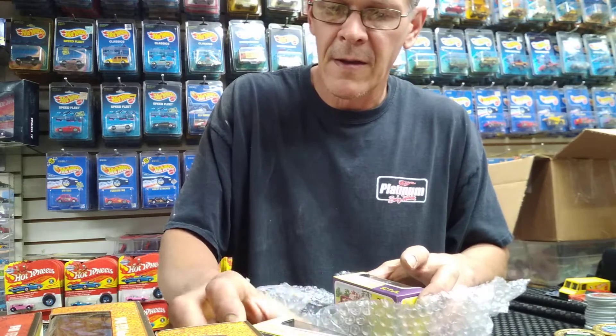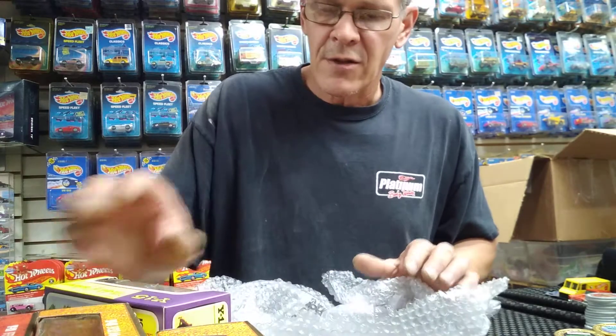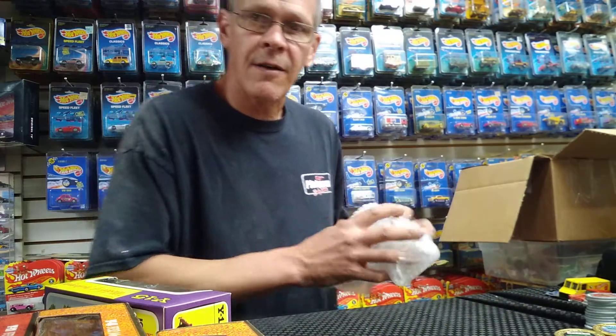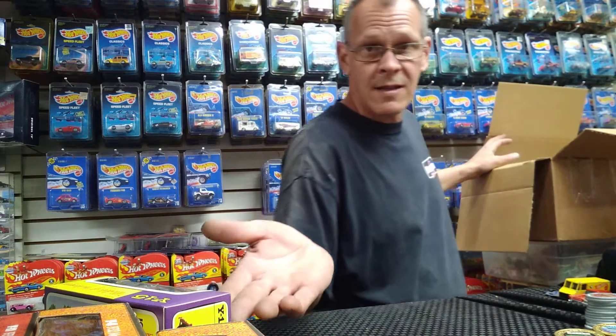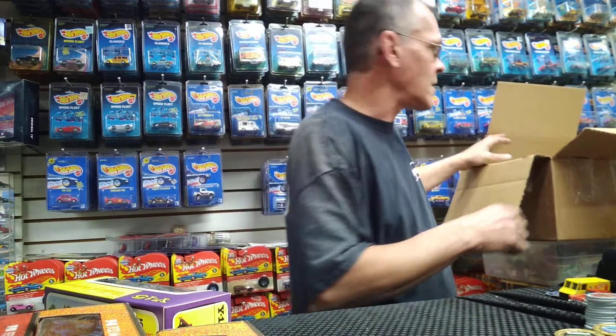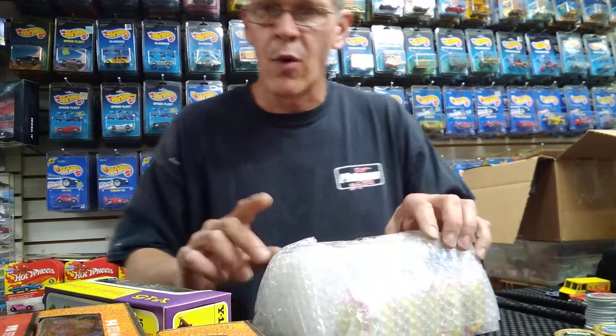If you're interested in any of these, let me know, because all the extras I will be selling off. If you're interested in Models of Yesteryear or need a variation, get with me. Also, if you're selling a collection, let me know — I'm looking for Redline Hot Wheels, vintage Matchbox, and anything pre-1980. Nothing over 1980, please — I don't want to buy all your Walmart duplicates.